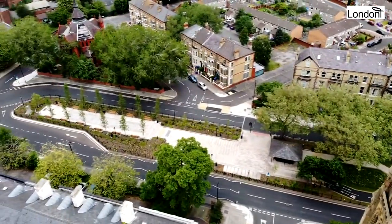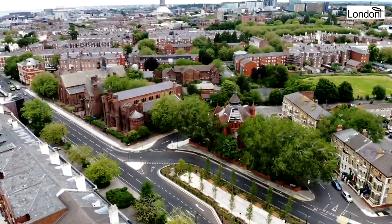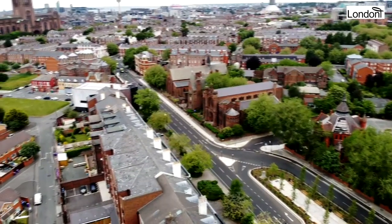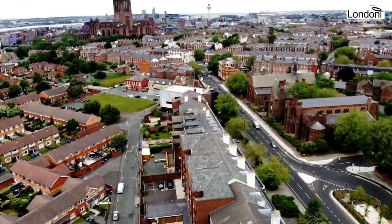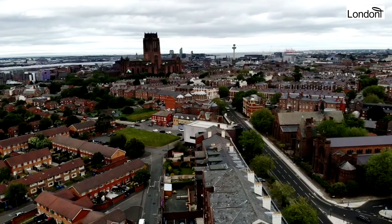In 1880, Liverpool was granted city status, and around the same time many spectacular buildings were built around this area, including the Igbo Centre — formerly the Adult Deaf and Dumb Institute designed by E.H. Banner in 1887 — the Old Hebrew Congregation which the Audley brothers designed in 1874, six years after the Welsh Presbyterian Church, the Church of England's St Margaret's of Antioch designed by G.E. Street in 1869, and the Greek Orthodox Church of St Nicholas designed by Henry Sumners in 1870. The Metropolitan Cathedral, the Liverpool Anglican Cathedral, and Chinatown are also located a walking distance from the Welsh Presbyterian Church.